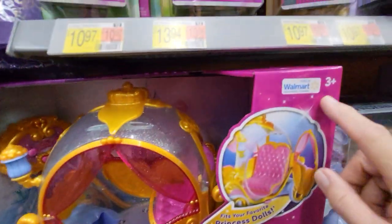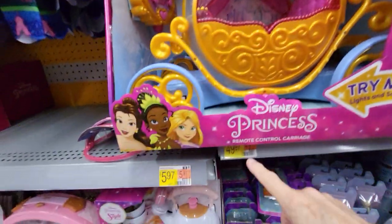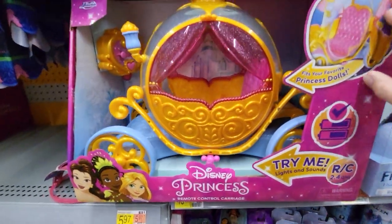This is for ages 3 and up. This one is $49.97. It's really nice.